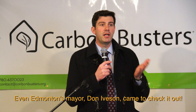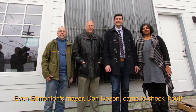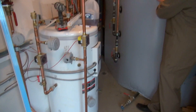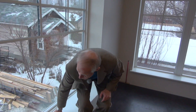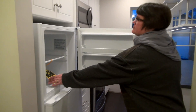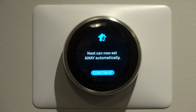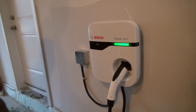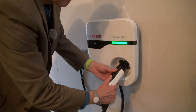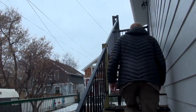First of all, it's one of the first permitted laneway homes in Edmonton. But in addition to that, it has solar walls, it has solar panels, it has a thermal heat pump, it has really thick walls, it has energy efficient appliances — it's really cutting edge. When Carly and Andy decided to tear down their old garage, they had a vision to build the greenest, most sustainable home they could. So they hired Carbon Busters, zero carbon designers and energy efficiency specialists.